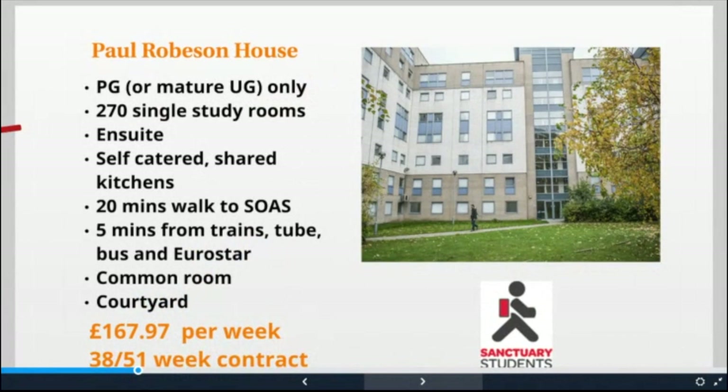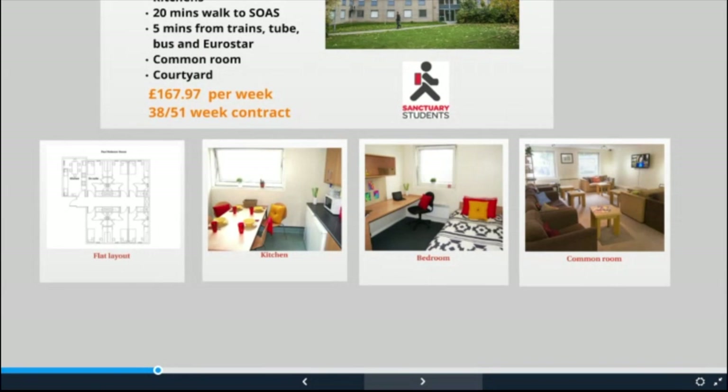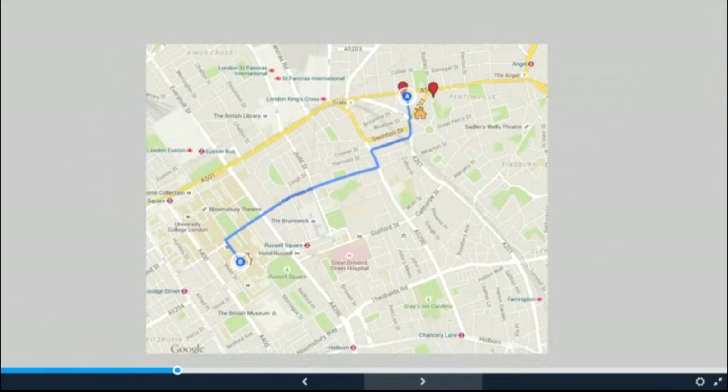The next hall is Paul Robeson House, and this is the postgraduate partner to Dinwiddie House, located just three minutes away from it. Although the residence is for postgraduate students only, mature undergraduate students may also apply. It's a much smaller hall but again, like Dinwiddie, the rooms are all en suite. The flats have between four and seven rooms and the contracts offer either 38 or 51 weeks. There are shared communal kitchens, a common room, laundry, and 24 hour security — but unfortunately no resident cats. Both properties are a very close walk to the SOAS campus.